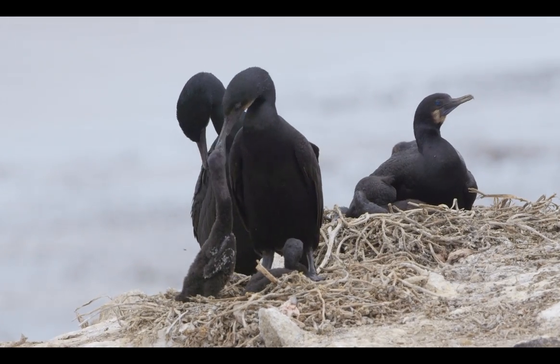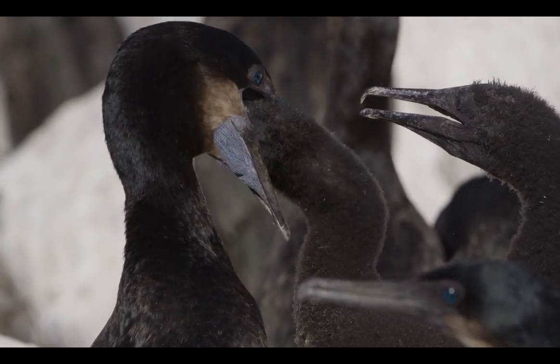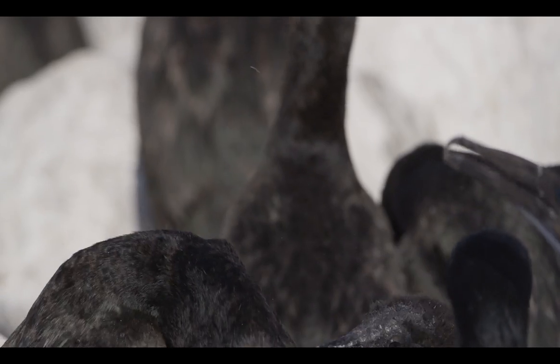One of the most amazing things about this feeding process is the chick actually sticks his whole head down the throat of the parent, and that makes the parent regurgitate the food so it can eat.